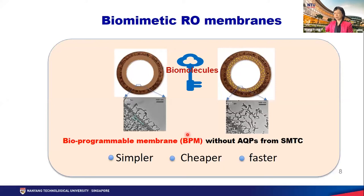In addition, we have a new invention to develop a new type of biomimetic RO membranes without aquaporin. We use a special type of biomolecules to incorporate into the thin film. These biomolecules will adjust the selective layer polyamide structure to make it highly permeable. Because it is free of aquaporin, the fabrication process is much simpler, cheaper, and faster. We call this type of membrane bioprogrammable membranes. The water permeability can be doubled compared with commercial membranes.